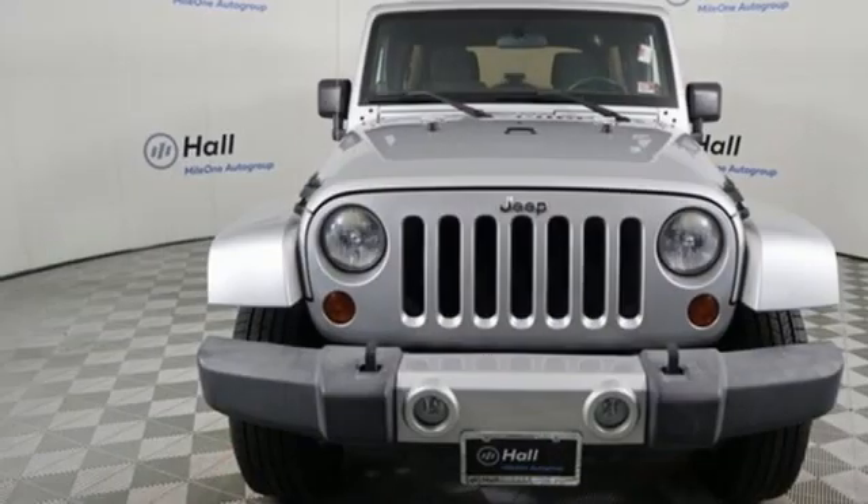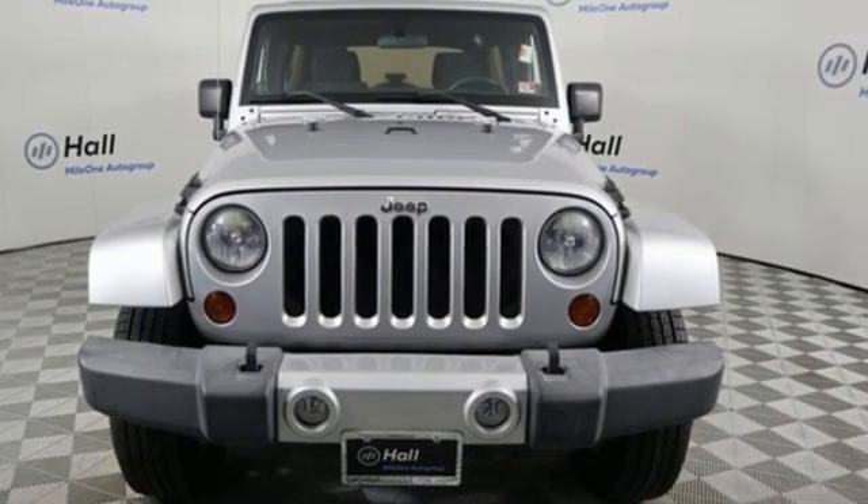The Jeep life fits your life. The time is now. See it for yourself today.